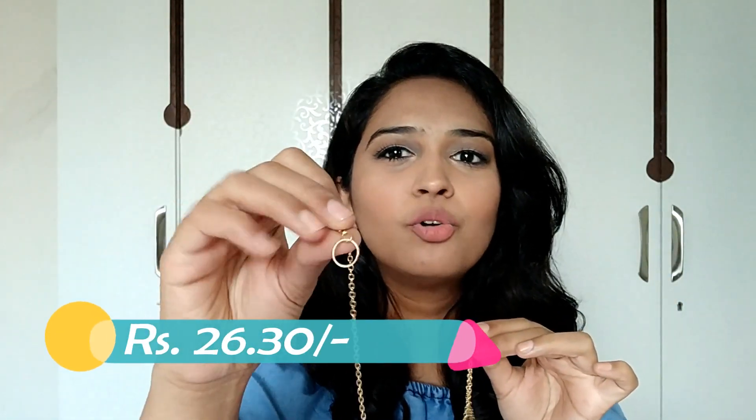The first neck piece is a long chain with a hoop on one side and a straight bar on the other — you just put the hoop through and that's it. It's very delicate. It has a small circle and a long chain. I really liked it because I can pull it up and wear it like a choker, or pull it down and wear it as a loose chain — multiple ways to wear it at this price point.